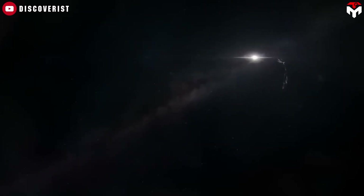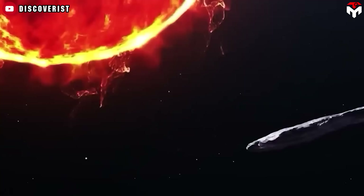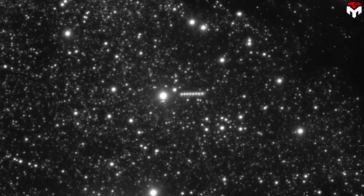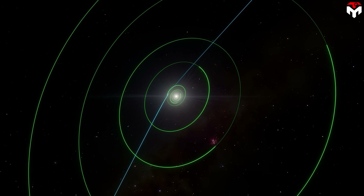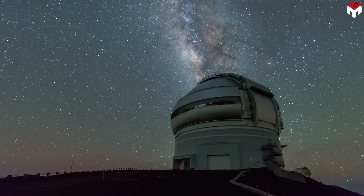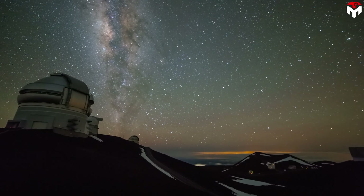This is strange because typical comets have visible gas emissions when near the Sun. The unusual lack of gas signatures makes 3i Atlas an odd and mysterious object to scientists, raising questions about its nature and origin.